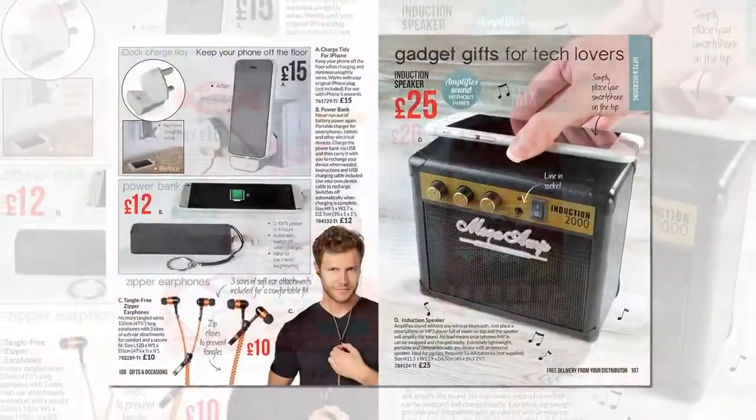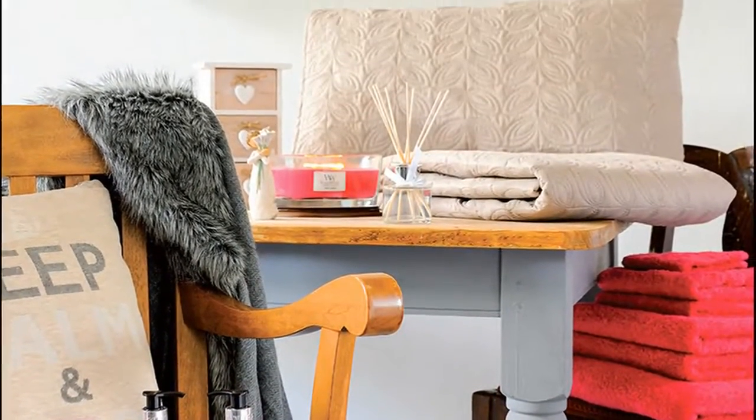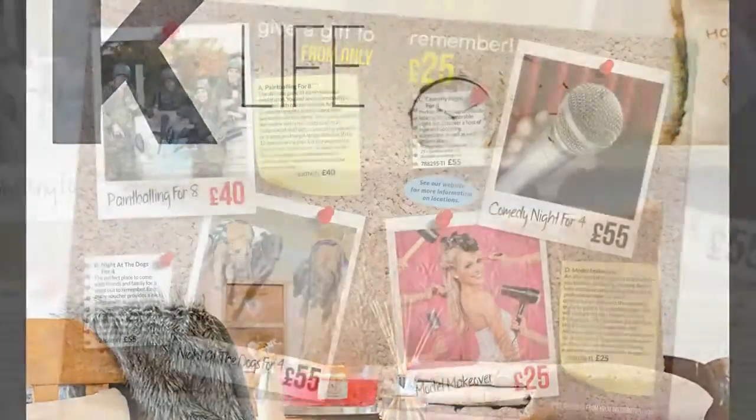Gadgets, sweet treats — K-Life really does have something for everyone and something for everywhere. And for gifts, K-Life has it wrapped up.